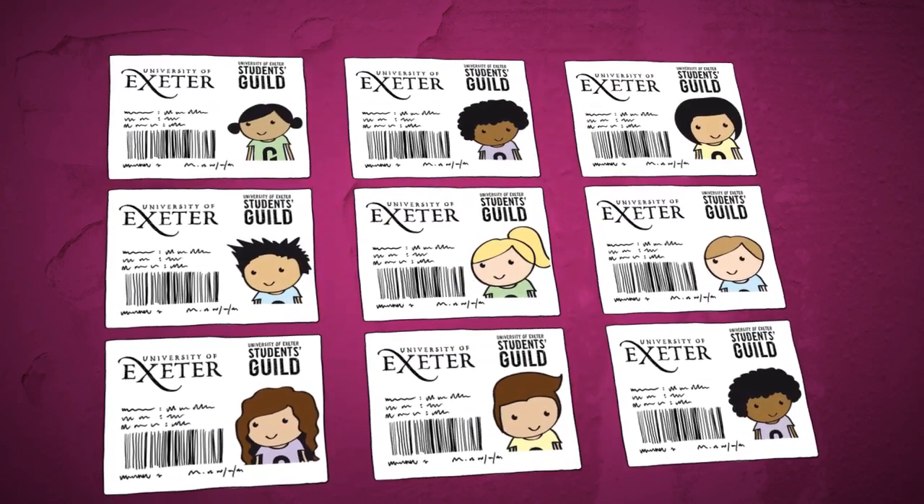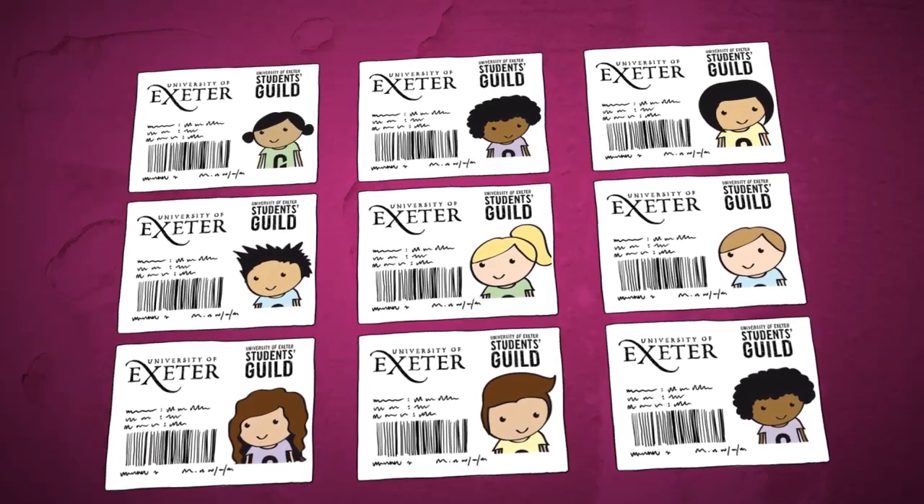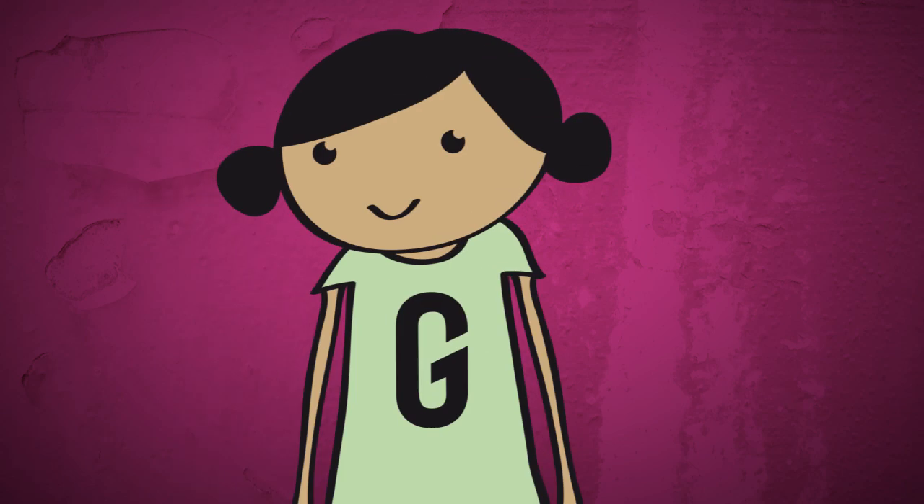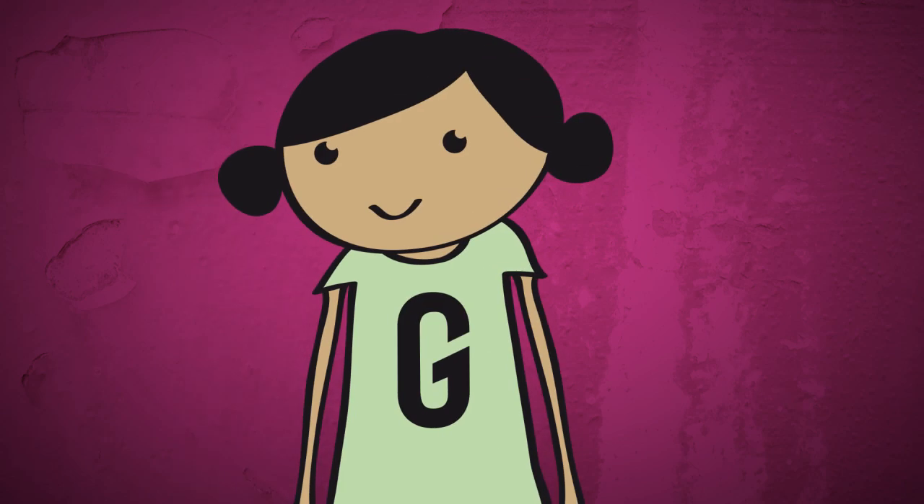The University of Exeter Students Guild is your student union, and as an Exeter student you're automatically a member of the guild. So, how do I make the most of my membership?